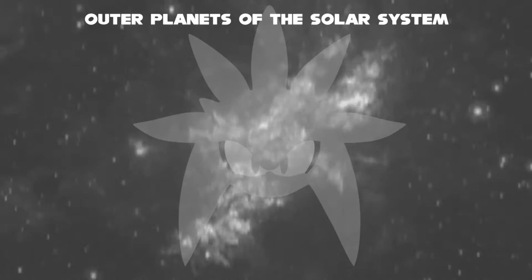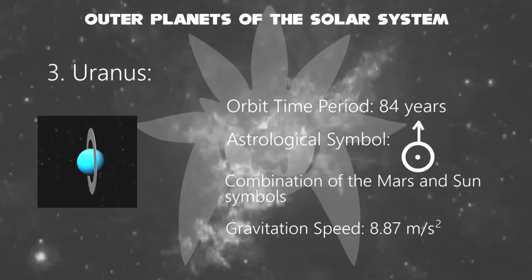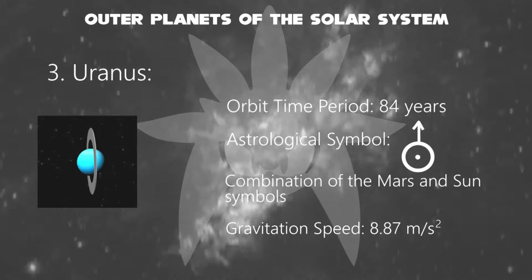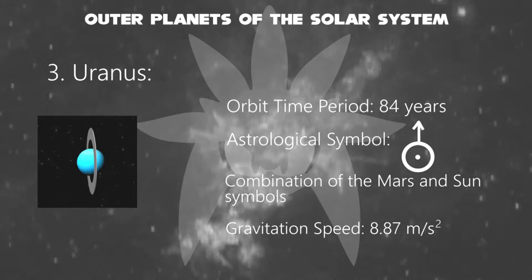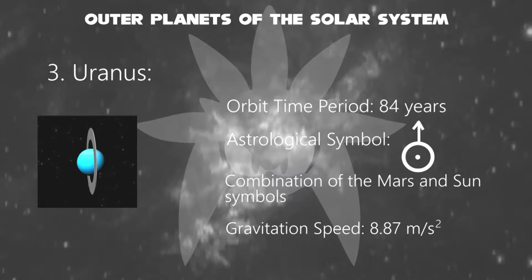Next, Uranus, the seventh planet in the solar system. Its name is a reference to the Greek god of the sky, Uranus, who, according to Greek mythology, was the grandfather of Zeus and father of Cronus. It has the third-largest planetary radius and fourth-largest planetary mass in the solar system. Its astrological symbol is derived from a combination of the Mars and Sun symbols. Its orbiting time period is about 84 years, and its gravitation speed is about 8.87 meters per second squared.